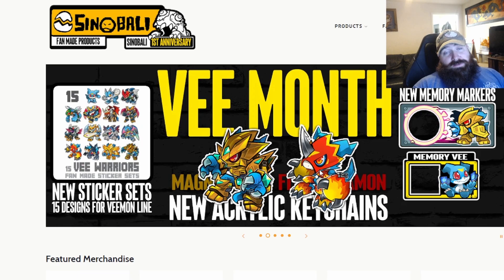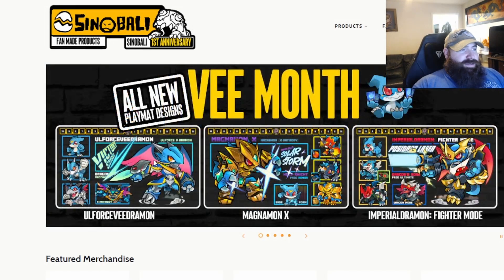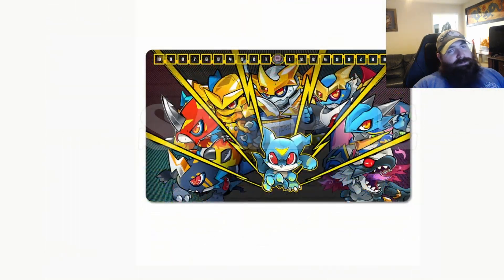This was actually voted for as the winner of the four choices, which I believe were Flame, Normal Magna, Veeamon, and Dark Imperial. So we get to have these three playmats: the Cool Veeamon, the Cool Magna X, and the Cool Impel Dramon Fighter Mode, as well as the all-inclusive mat which is this one right here.